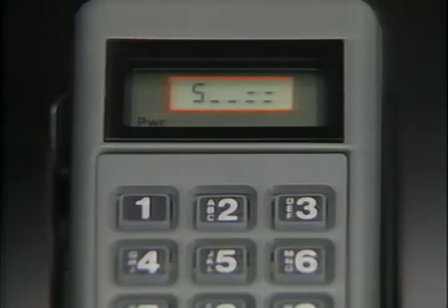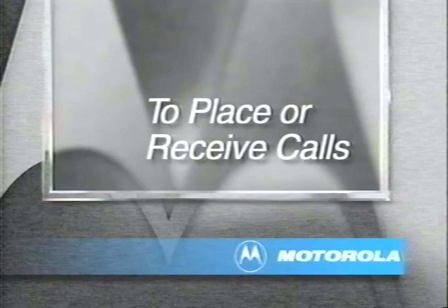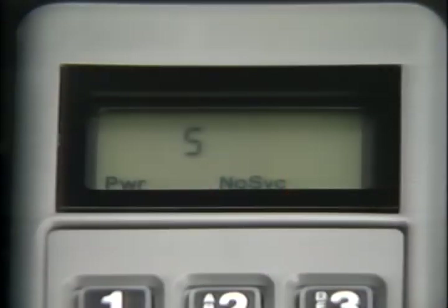When the signal strength meter appears, your phone is ready to place or receive calls. Before placing or receiving a call, power must be on, the phone unlocked, and the no service indicator off. If no service appears, you're either outside your cellular phone company's service area or inside a structure blocking the signal. No service must be off to use your phone.